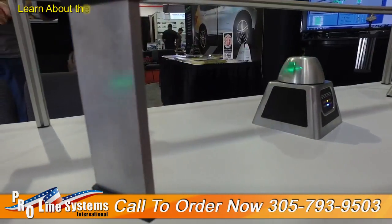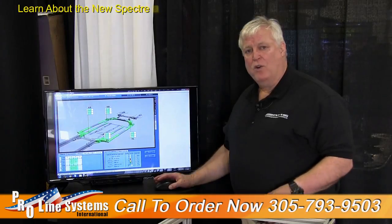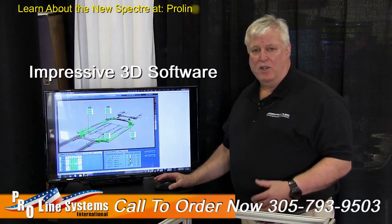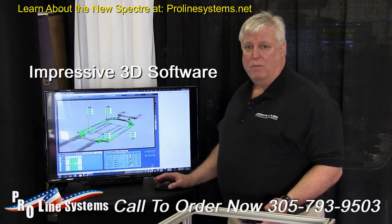Another significant feature is that it automatically calibrates and compensates during use, so you can always be within compliance of your quality management and the insurance standards — and that is the first and only in the industry to be able to do that.